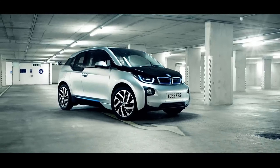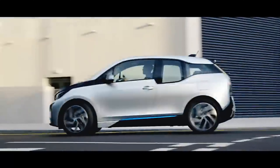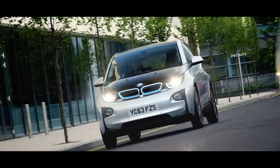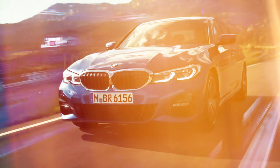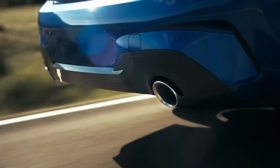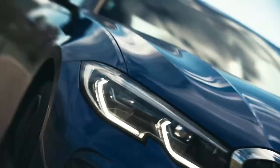BMW's first electric car, the BMW i3, was introduced in 2013 and has since become one of the best-selling electric vehicles in the world. The BMW 3 Series has been consistently rated as one of the best-handling compact executive cars since its introduction in 1975.